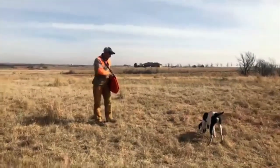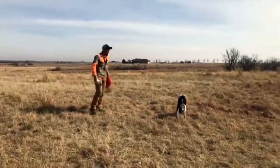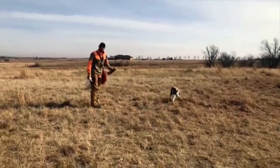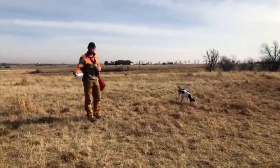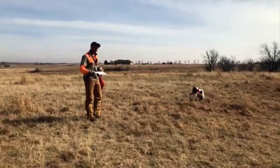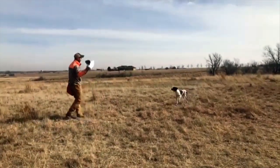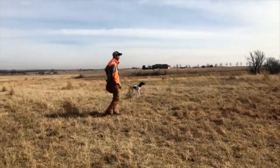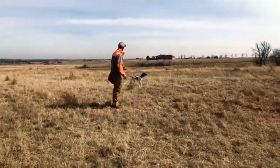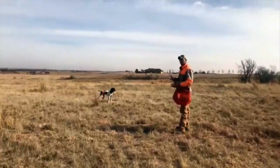The smaller steps we take here, the easier it gets. We will do a couple retrieves with him, let him chase a couple pigeons. If he feels comfortable with the belly collar, we'll tighten it up just a little bit.